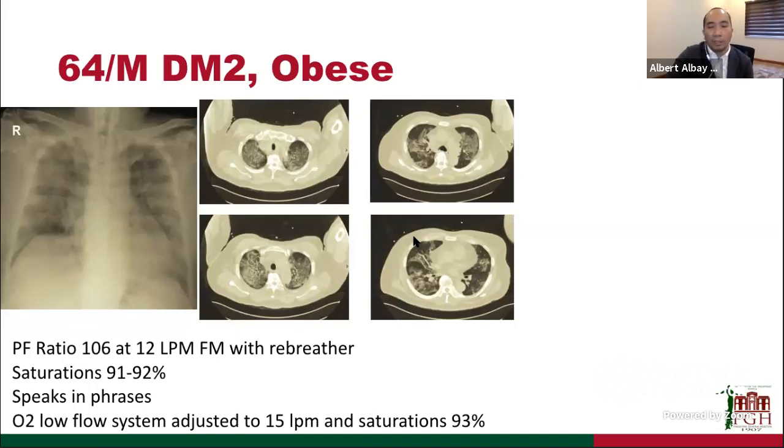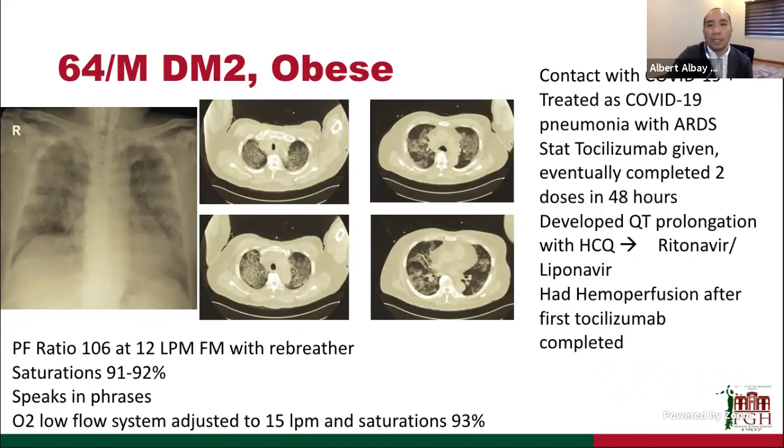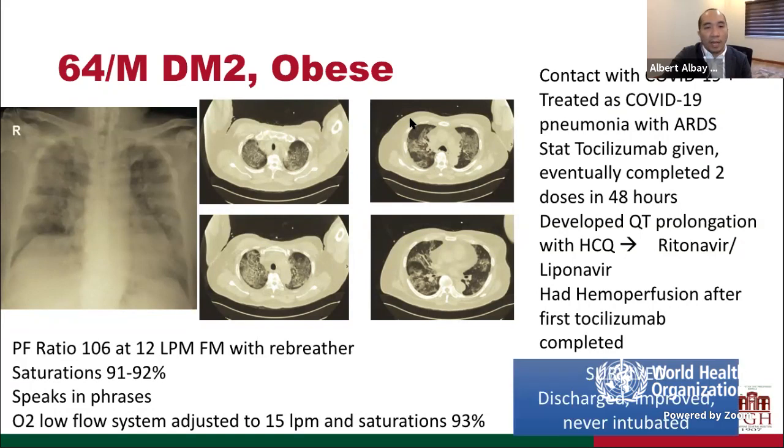We increased O2 support to 15 liters per minute, keeping saturations at about 93%. We treated him as COVID-19 pneumonia with ARDS, gave immediate tocilizumab — eventually completing two doses in 48 hours. He was placed on hydroxychloroquine, but developed QT prolongation on day two, so he was shifted to ritonavir and lopinavir. He was also placed on hemoperfusion after the first tocilizumab. This patient survived, was discharged improved, and never got intubated — managed with face mask rebreather O2 with careful titration.